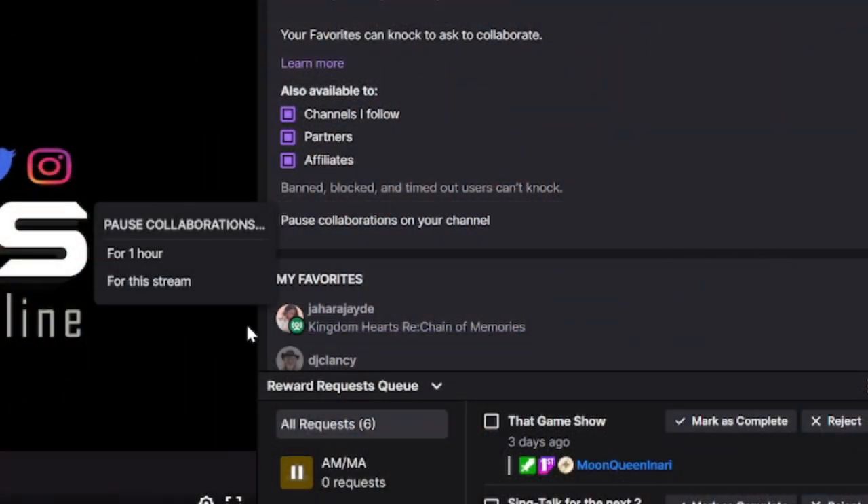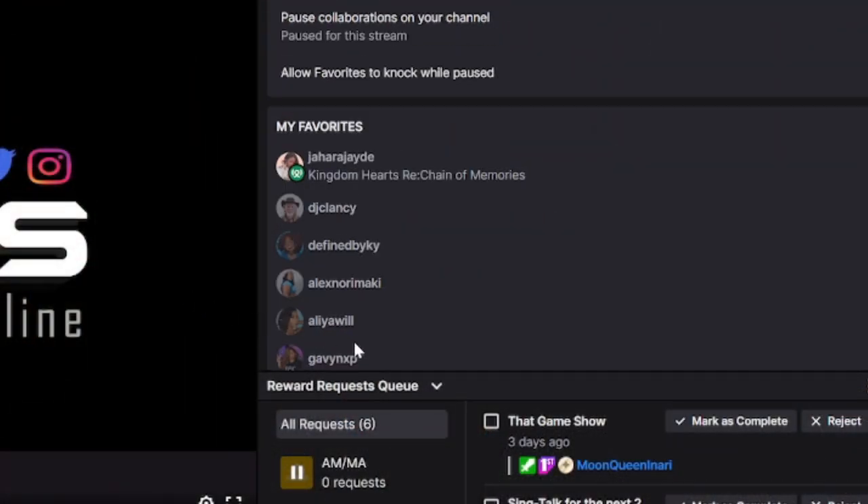Knocks are private. Your viewers won't see them unless you accept. You can pause drop-ins if you don't want interruptions during a stream. You can also prepare ahead of time to make sure your first drop-in goes smoothly.